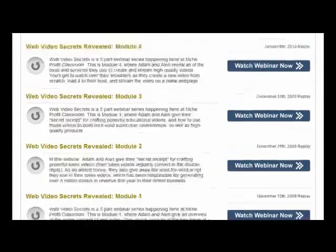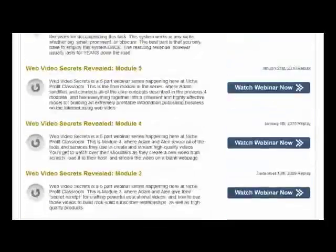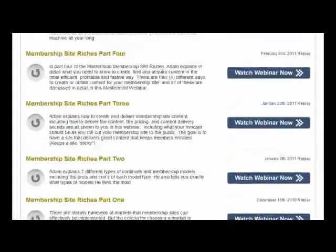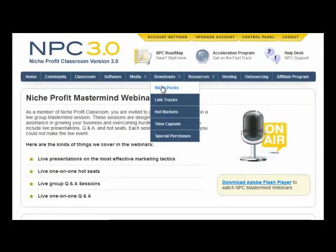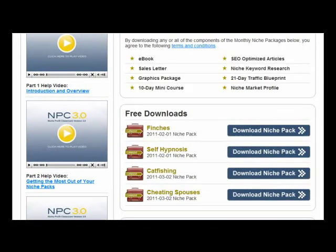At the end of these videos there is a question and answer session and you can ask any questions you want. In fact, the team at Niche Profit Classroom will review your site for you as well. So if you've got a website that maybe isn't making as much money as you wanted, not getting as much traffic, or people are clicking off without buying — Niche Profit Classroom will actually review your site and point you in the right direction.